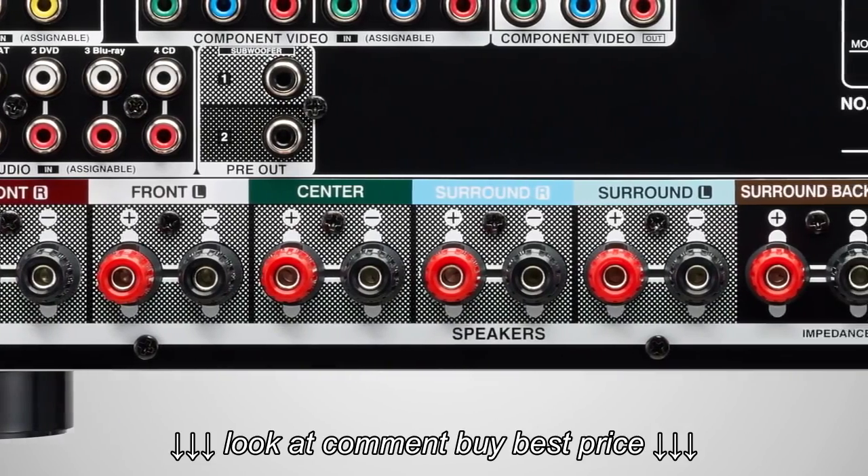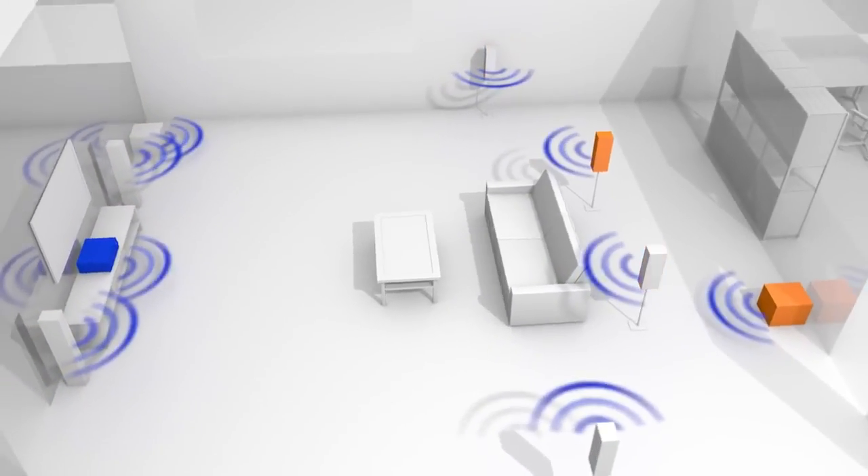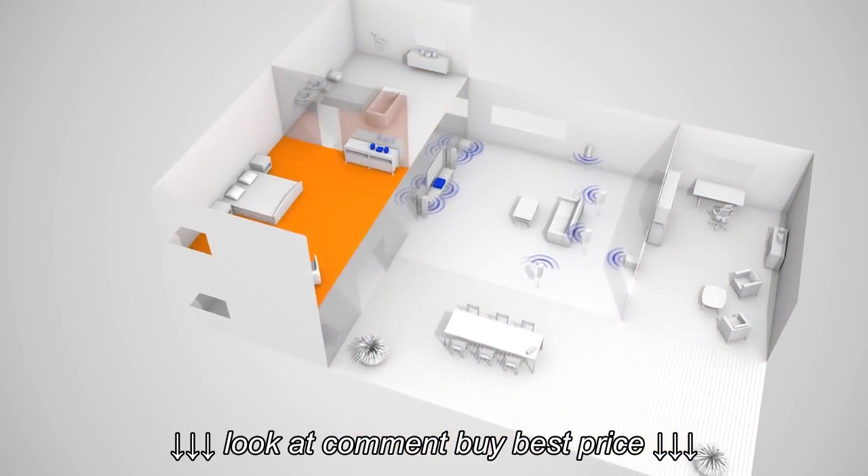The 7.2-channel surround sound capability includes advanced configuration options. For example, it can deliver a separate stereo audio source to a second zone within your home.